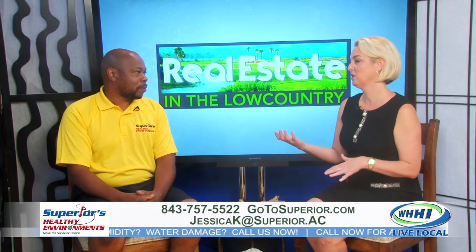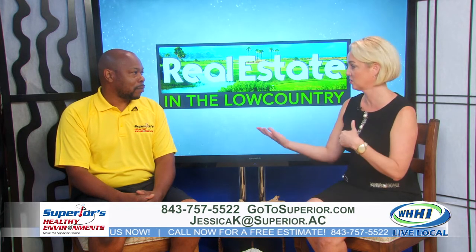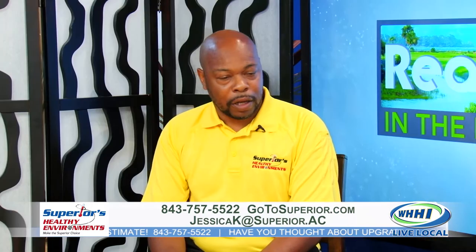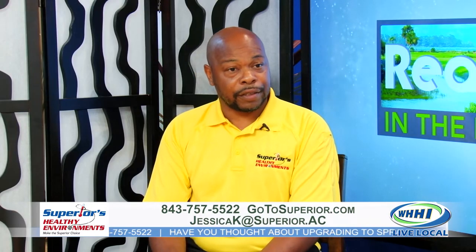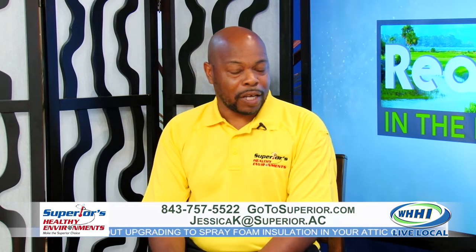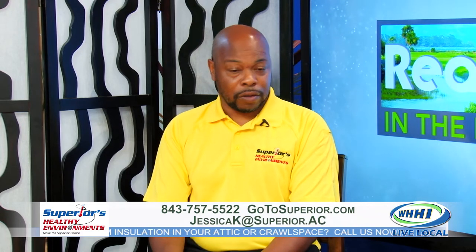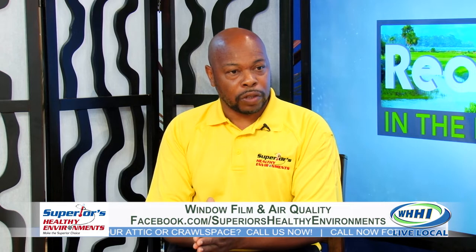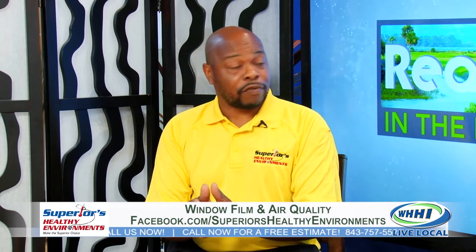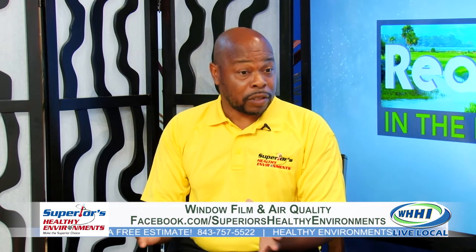What are some other things we can look at for energy efficiency, like spray foam insulation and those types of things? Well, in a home, most customers and homeowners spend at least 60% of their time at home. So when you're at home, you want to think about the efficiency of your home. I would want to know how the development is — you want to look at the HVAC system and the rating for the size of the home.